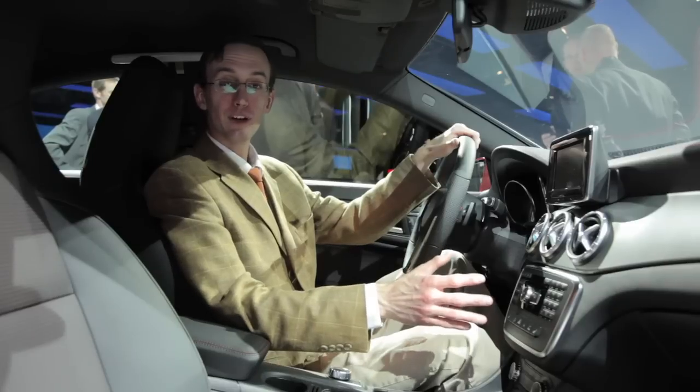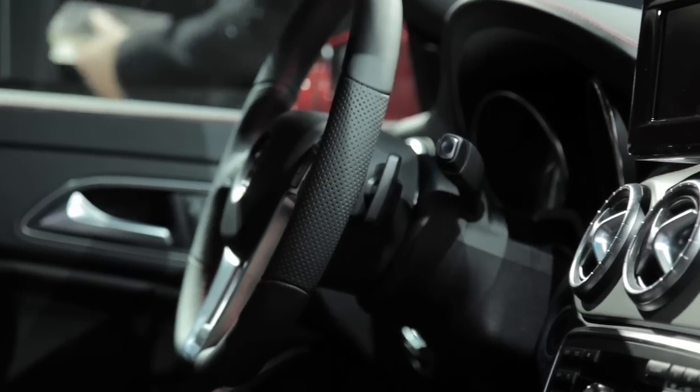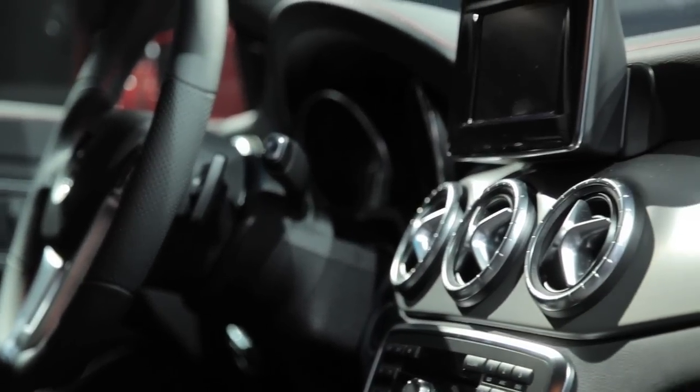Inside the CLA class, there's a lot of familiar Mercedes-Benz DNA. The switches, the dashboard shape, the gauges — they're all things we've seen on other cars in the company's lineup.